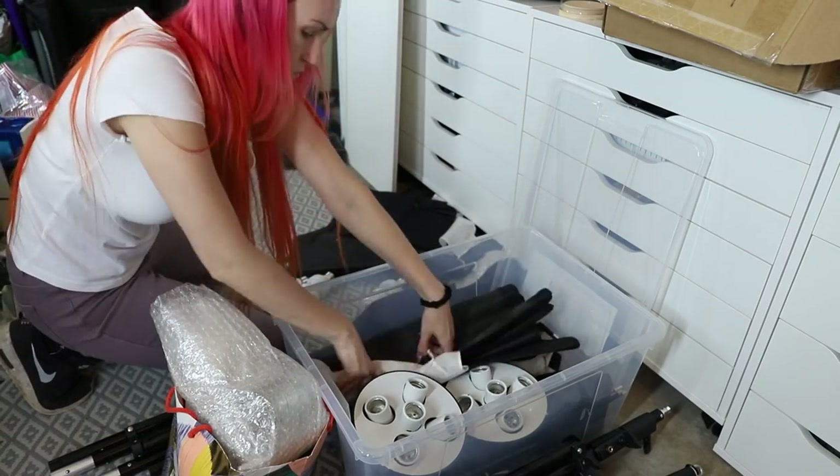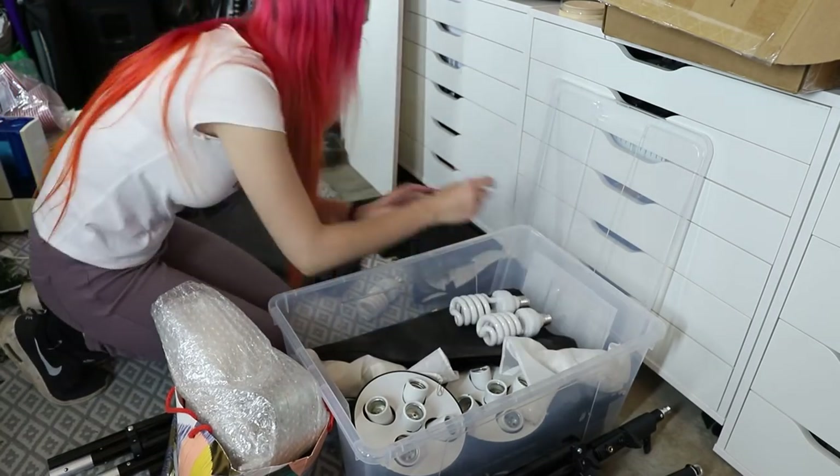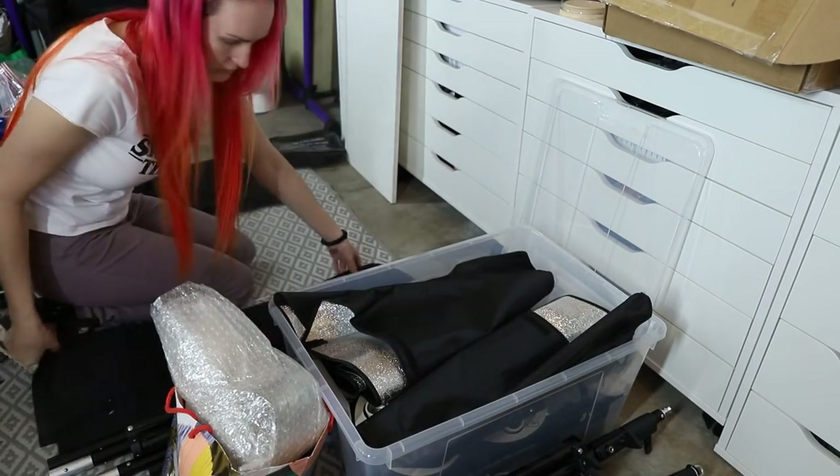If I ever need them in the future, I know where to find them, they're organized, and it's great.